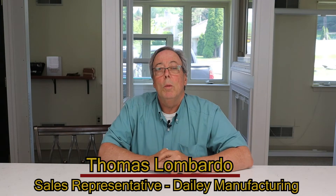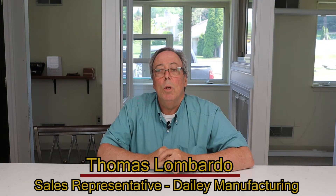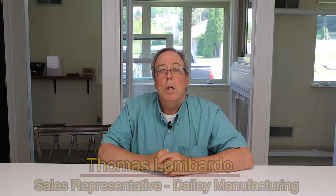Hi, Tom Lombardo here with Daily Manufacturing. We're here today to discuss some of the common mistakes that folks make when choosing new windows for their new installation in their homes, and that's today on your daily tips.